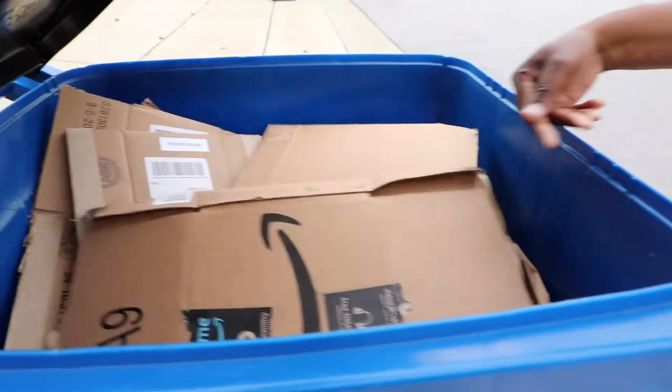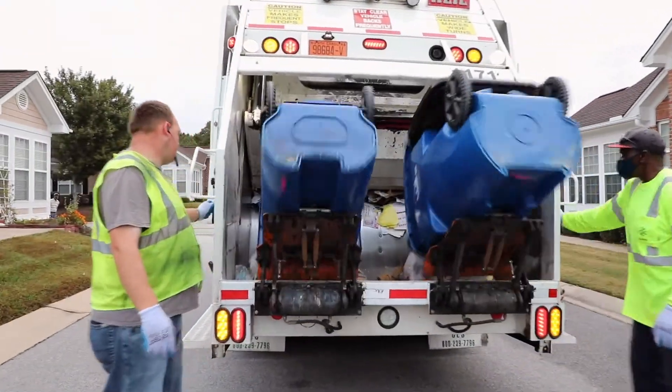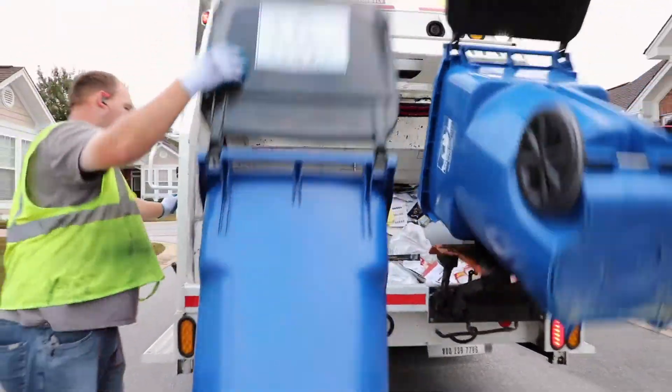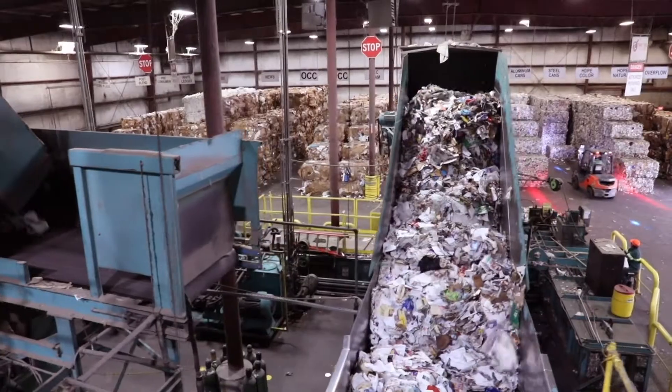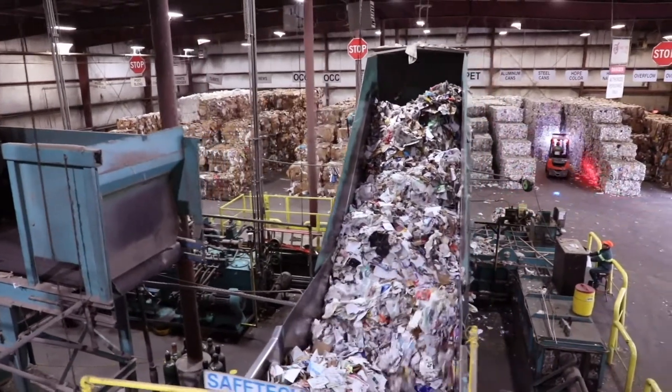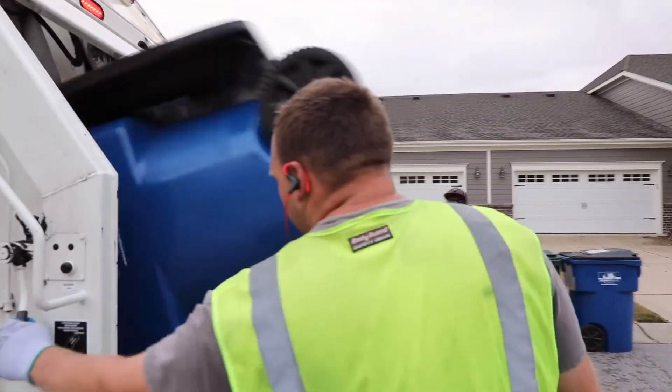It's easy to toss something in the bin and forget about it, but your recyclables have a long journey from the curb to be ready to be useful again. It involves a lot of people, technology, and machinery. Thanks for coming along with us for the tour, and thanks for remembering we all have an important role to play before we toss recyclables in the blue bin.